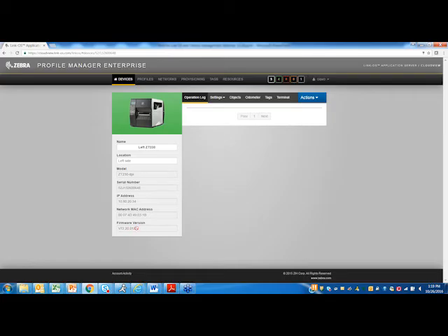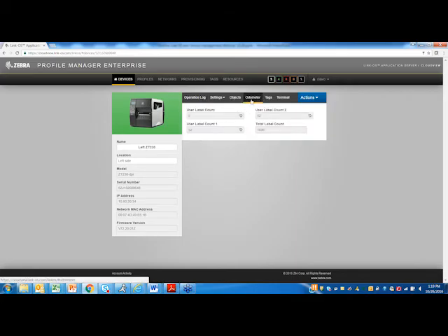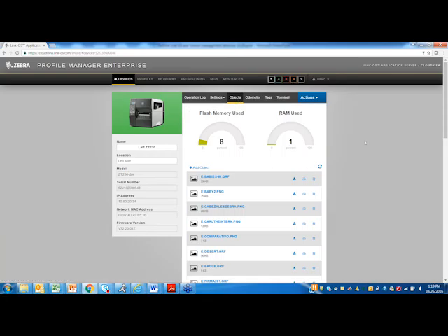Let's dive into one of the profiles. This is the Left ZT 230 — they named it that because there are three of them in the R&D room: left, middle, and right. You get to name it, give it a location, the model, the serial number. You can change the IP address, MAC address, and update the firmware through this portal. If you have technical issues, you can check what firmware is running and push out firmware updates — you can do that through this portal as well.